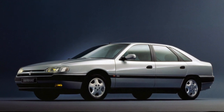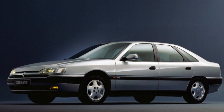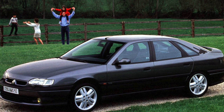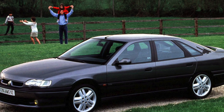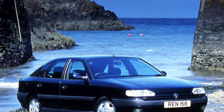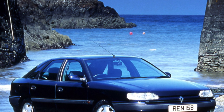The main feature of the Safrain is an uncharacteristic body type for this class — a 5-door hatchback. Trunk volume is average compared to competitors. The cabin is very spacious; even 5 people do not feel cramped here. And it is not surprising, because in terms of wheelbase, width, and height, the Frenchman is one of the largest among its classmates.